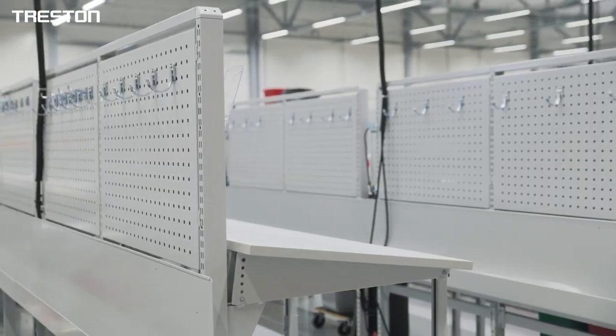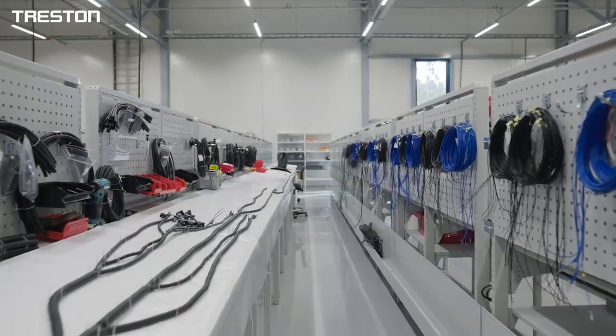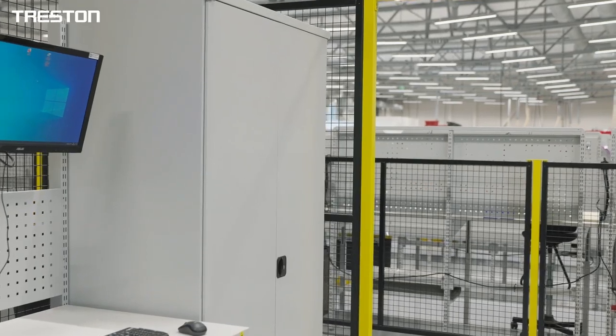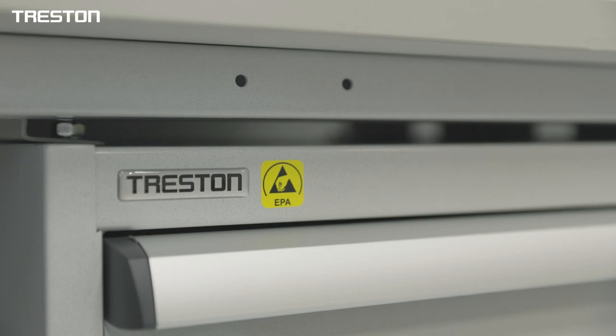Treston supplied a large and diverse range of industrial furniture such as work benches, chairs, trolleys and storage systems for Jotwire's new factory. Most of the products were ESD protected models.